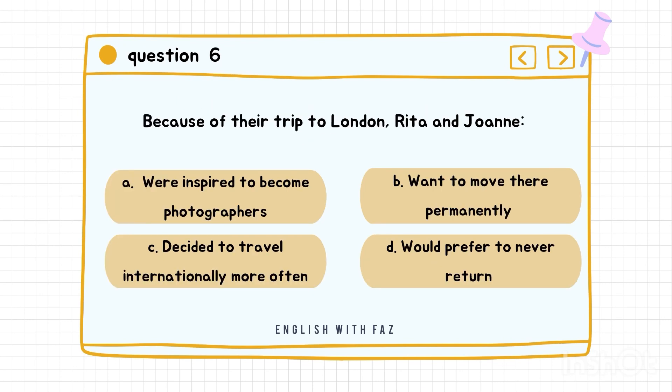Question number six: Because of their trip to London, Rita and Joanne... A. Were inspired to become photographers. B. Want to move there permanently. C. Decided to travel internationally more often. D. Would prefer to never return. Correct answer is C: Decided to travel internationally more often.